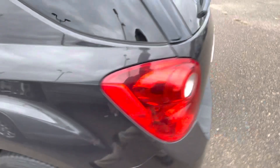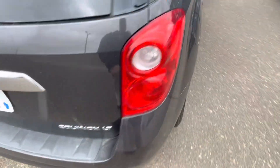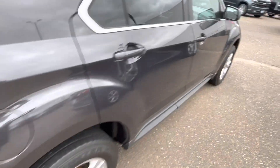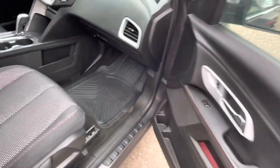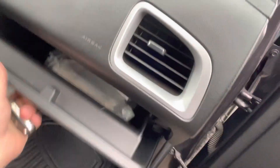It has remote start with the vehicle, XM radio, backup camera. And as always, all the GM recommended factory maintenance has been done to it and records are in our glove box.